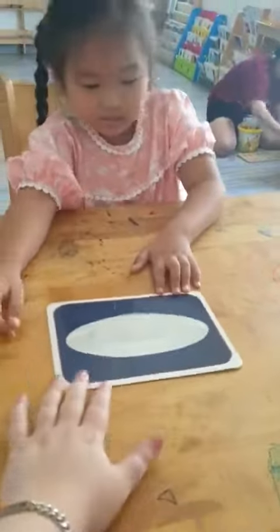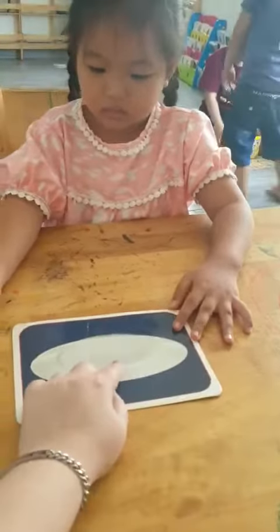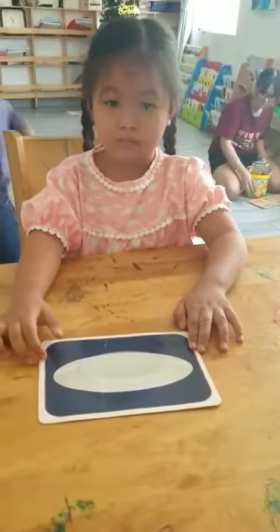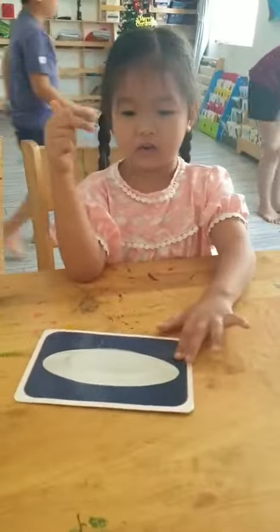And this one, it's a plate. Plate. Yes. What's the color of the plate? It's white. It's white. How many plates do you see? One. Do you have a white plate at home? Yes, I do. Thank you. Good job. Thank you, Cherry.